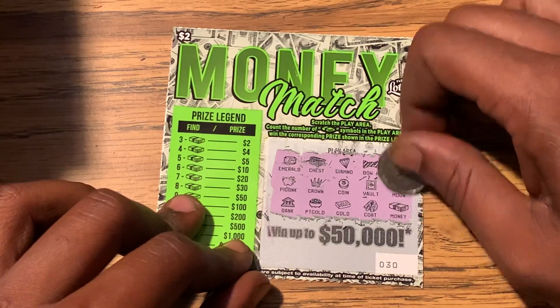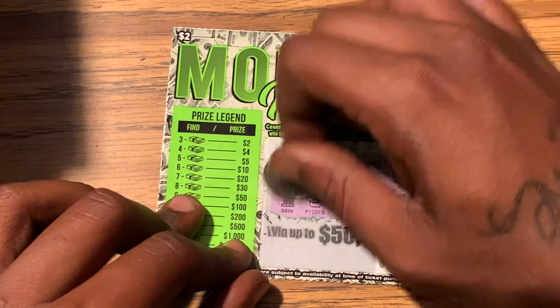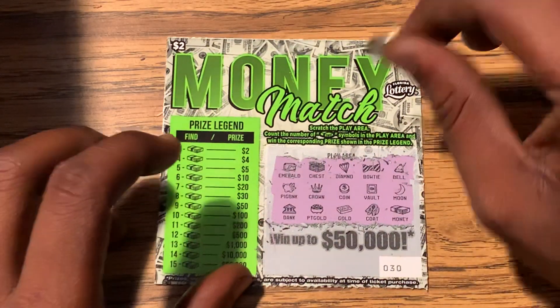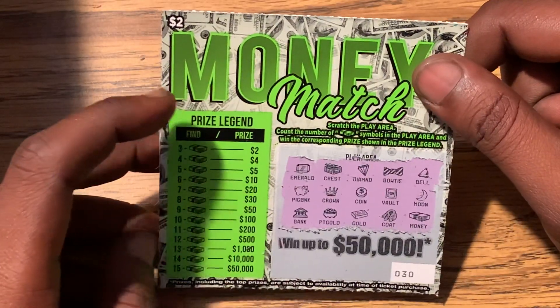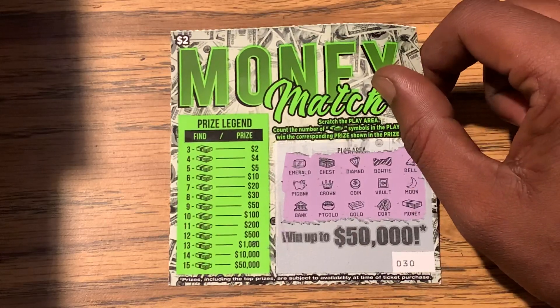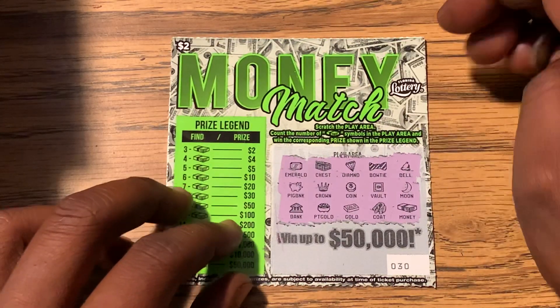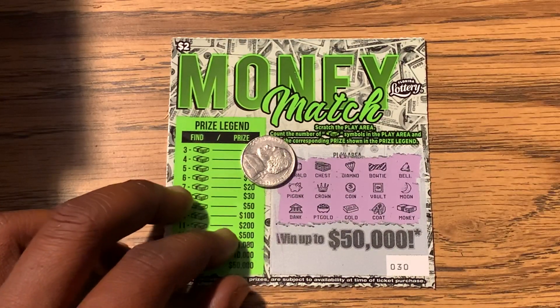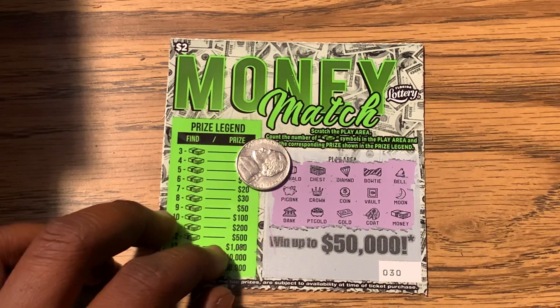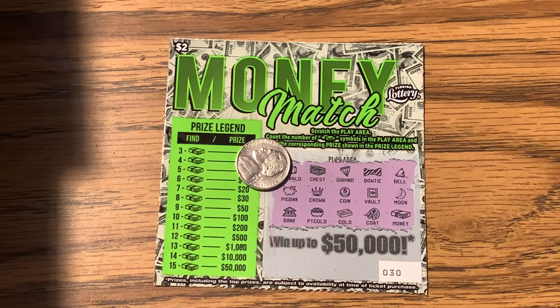And we have the money. Yeah, this one wasn't good at all guys. As you can see, looks like we only got one money symbol — usually we get two but we only got one. So on ticket 30, let's take it as a bust. Thought it was gonna come through with a win, but it didn't. You can't win them all.